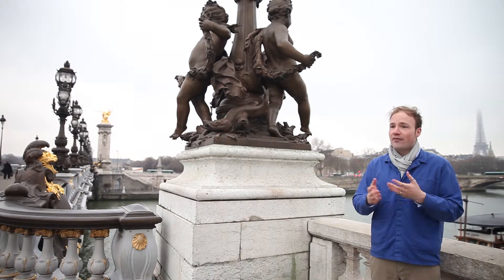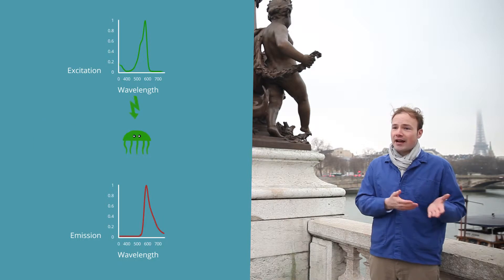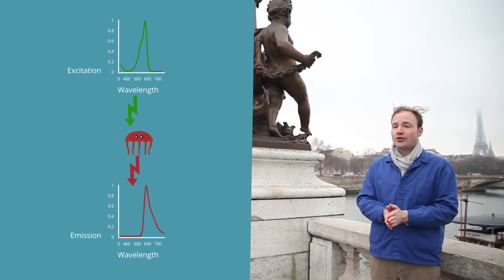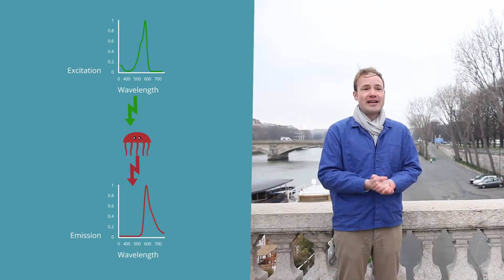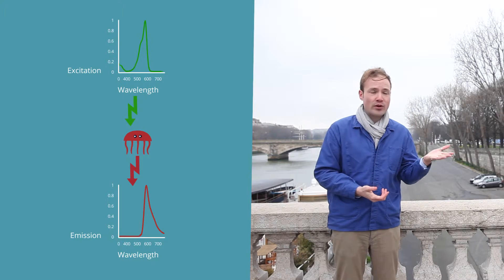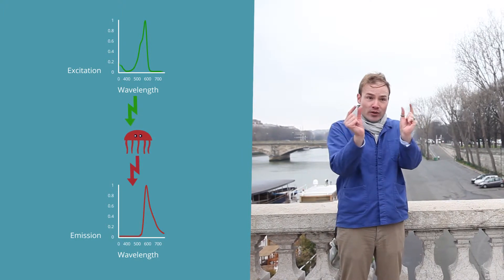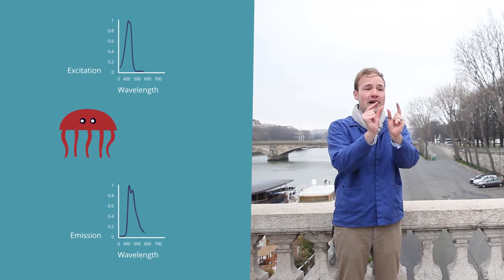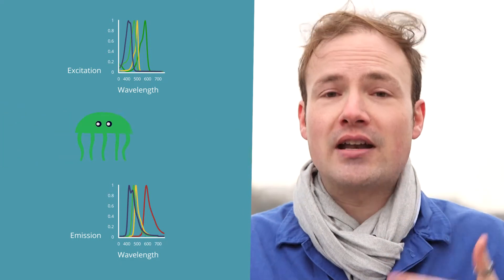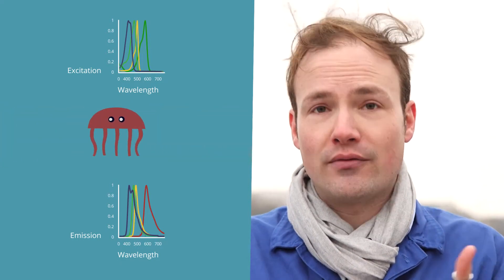The marquee property of every fluorescent protein is its color. Each one has an associated excitation spectrum and emission spectrum — these need to be well matched to your measuring device. Your equipment will be able to emit photons in a specific range of wavelengths and collect photons in another range. As these ranges get close together, you start detecting your own light instead of the light from GFP, so the two need to be well separated and should roughly match the peaks in the absorbance and emission spectra of your protein.